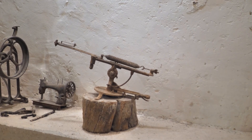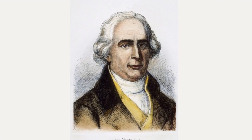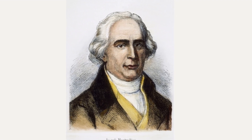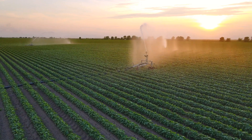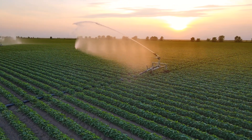The origins of the hydraulic ram pump date back to the 18th century. Innovators like John Whitehurst and Joseph Michel Montgolfier laid the groundwork for this technology, which quickly became a game-changer for rural water management. By the 19th century, it was a staple in farms and villages worldwide, transforming how water was delivered to remote areas.